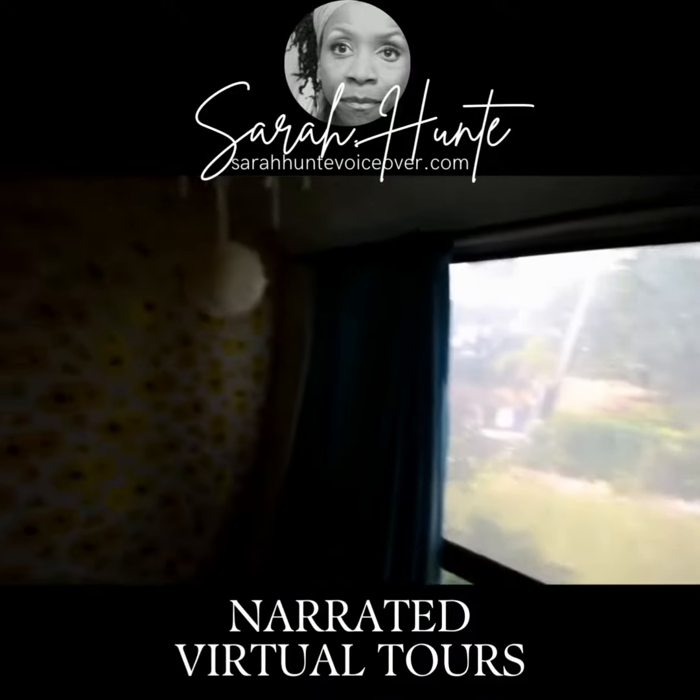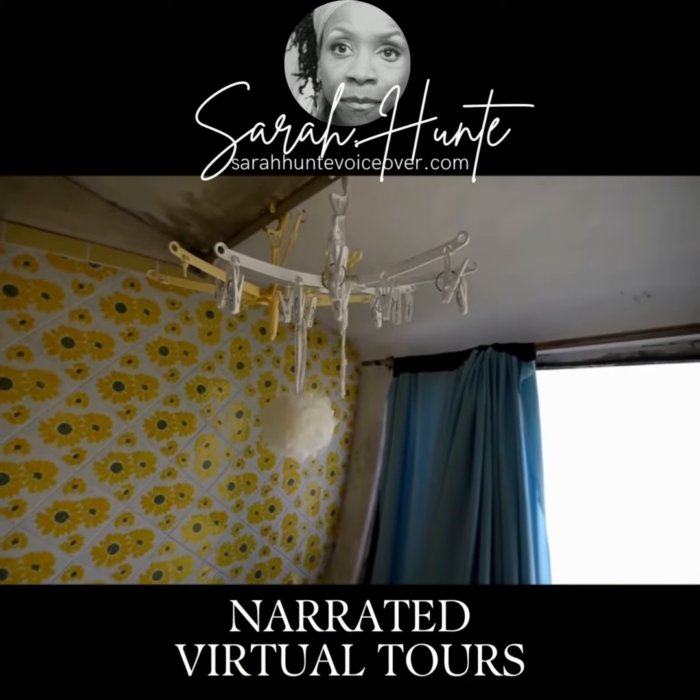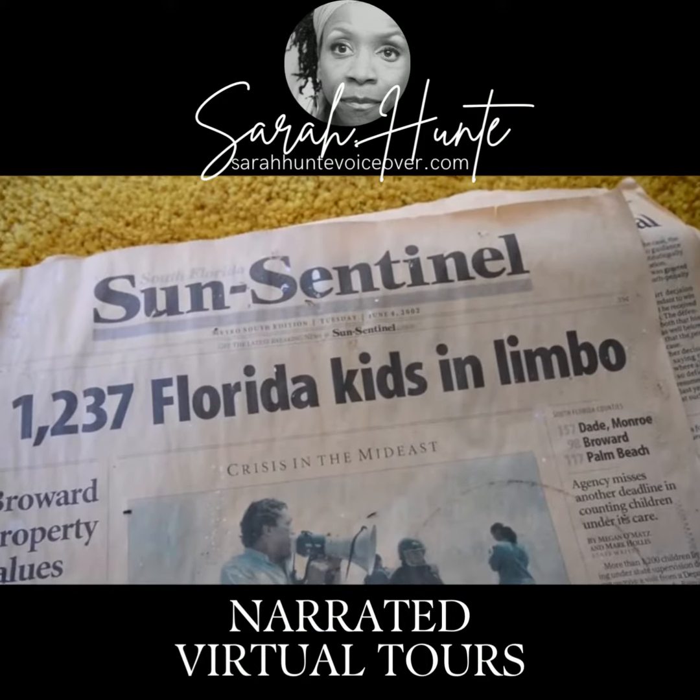One thing you will want to keep is this charming laundry hanger, which the previous owner left hanging from the ceiling.